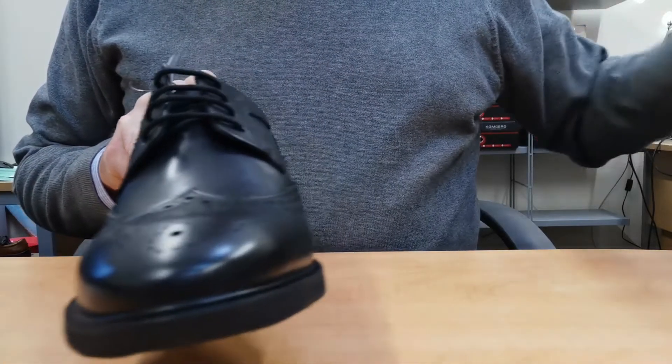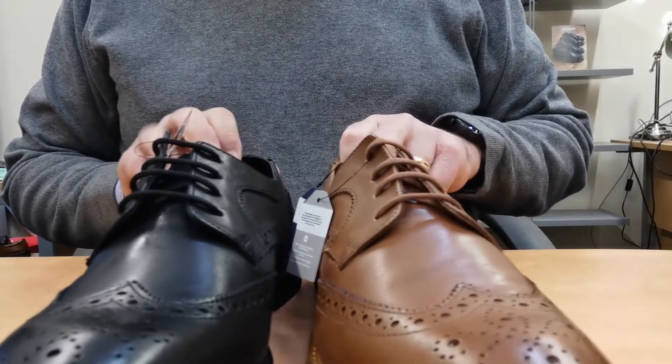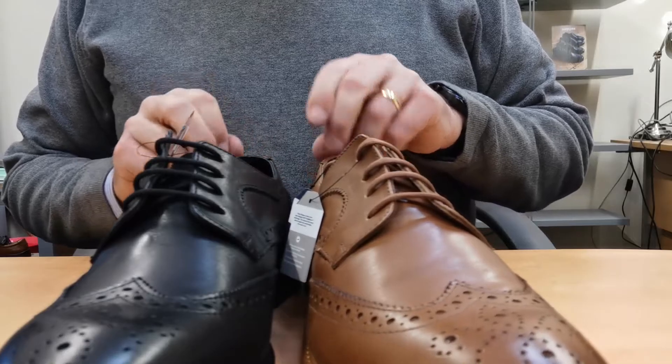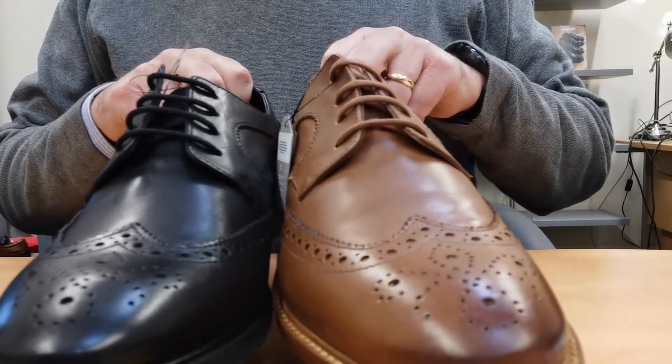Amion is available in black and tan. Please also check out the other styles in this family, which include the stylish Derby called Perpignan and the classic penny loafer Limoges.